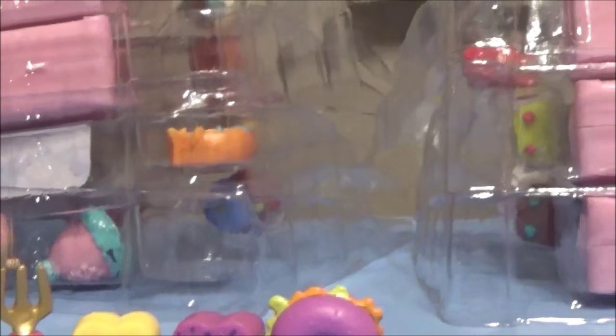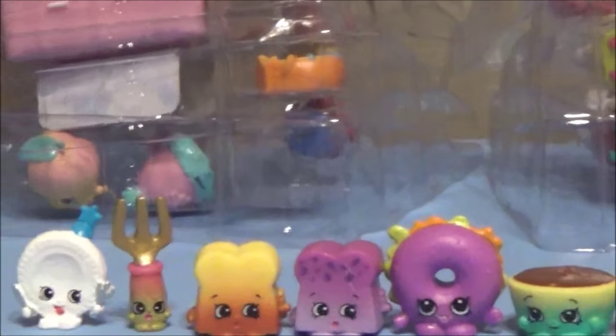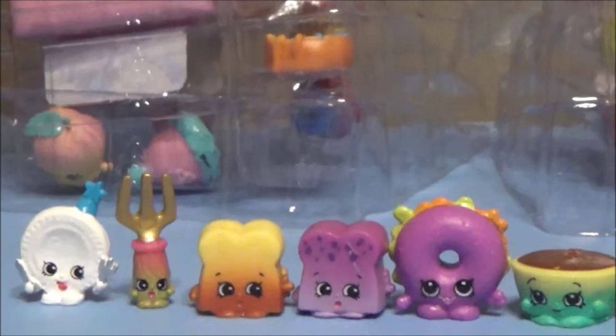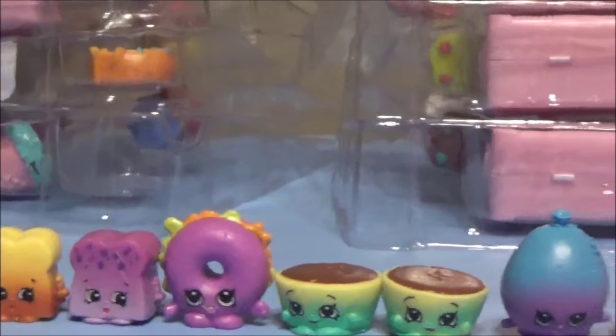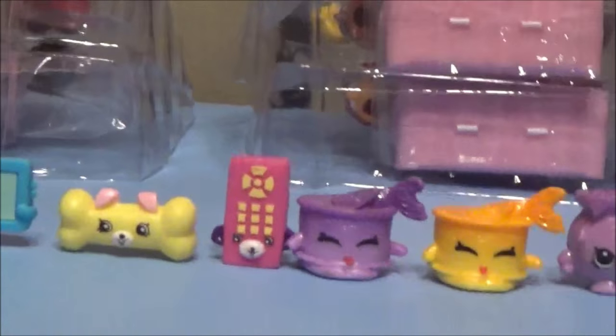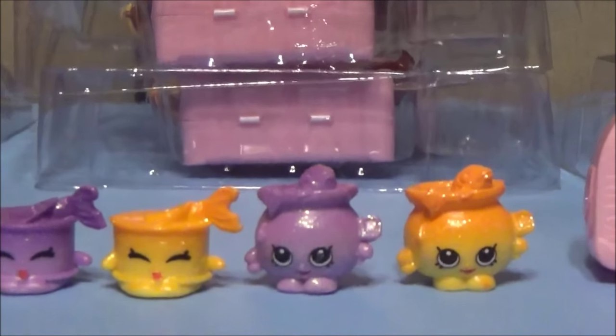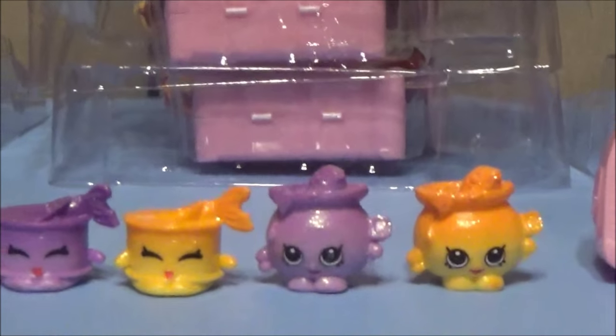Those are all the new ones we got from all the packs. We basically bought all the packs just to get one or two new ones, but you have to do that to complete your Wave 2 series. Make sure you give us a thumbs up, leave some comments below, let us know your favorite things about Shopkins Season 4, and stay tuned for another Season 4 Shopkins video in the future — thanks, bye!